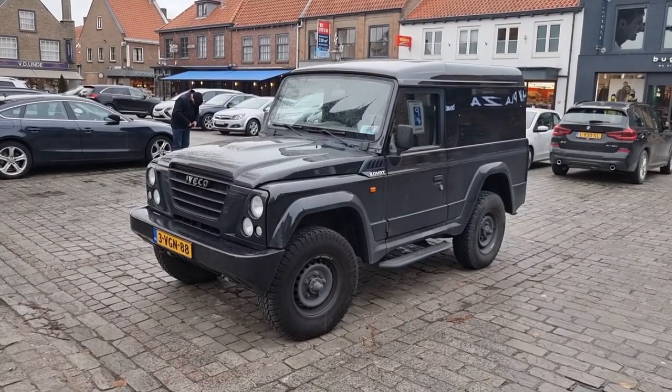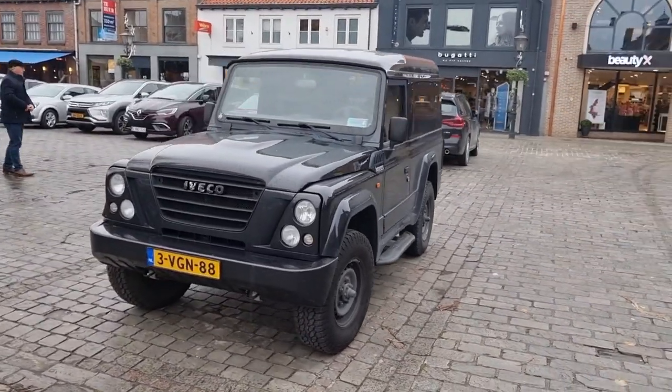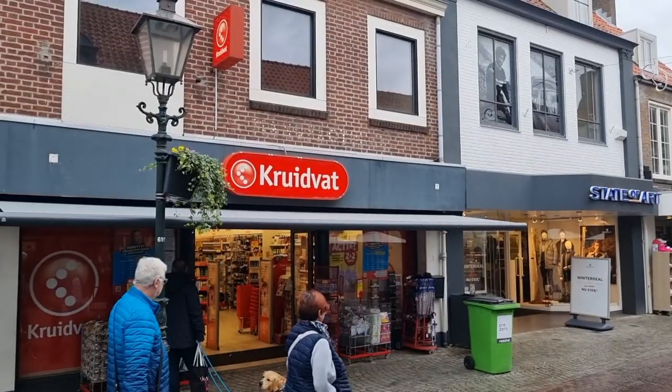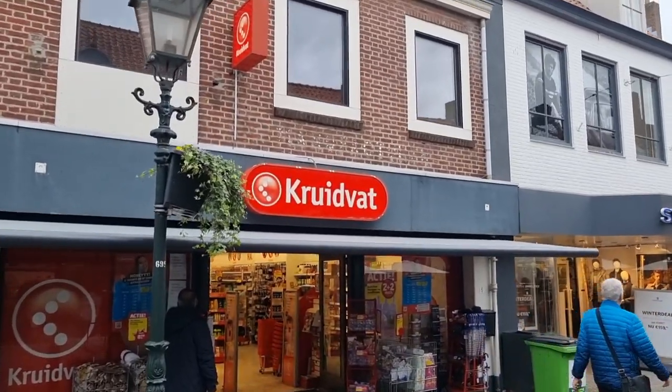This Iveco 4x4 is also very cool - you don't see this one a lot. Most of the time it's here on the parking. Very cool car. Because I'm here anyway in Sluis, I can check the Kruidvart as well.